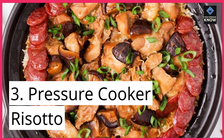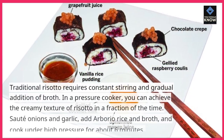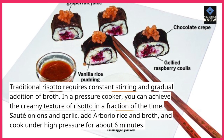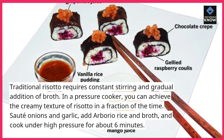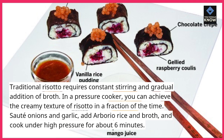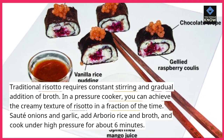3. Pressure Cooker Risotto. Traditional risotto requires constant stirring and gradual addition of broth. In a pressure cooker, you can achieve the creamy texture of risotto in a fraction of the time. Sauté onions and garlic, add arborio rice and broth, and cook under high pressure for about 6 minutes.